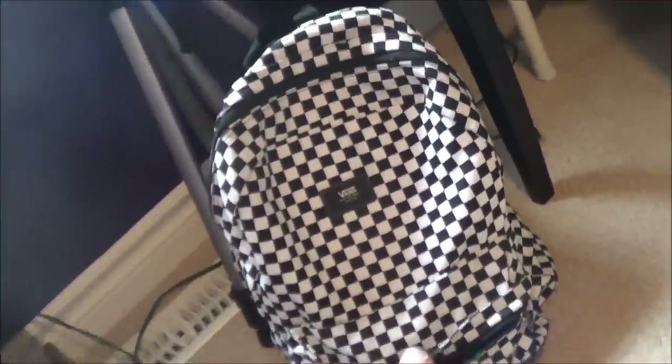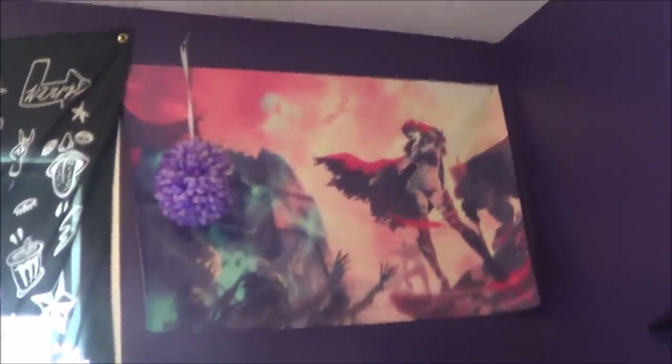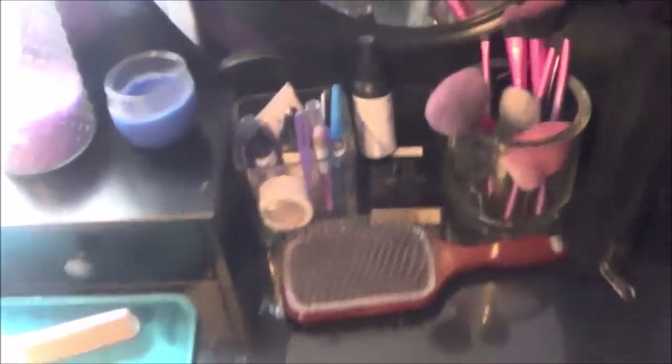Down here I have my awesome Vans checkered backpack — it's super awesome, I carry it everywhere. It's like my purse; I don't use a purse typically, so that's always my go-to bag. Over here we have another Sylvanas poster which is just another beautiful picture of her. I love it so much. And we have my vanity, which I actually don't often do my makeup at — I literally only set all this stuff up today to make it look somewhat presentable.